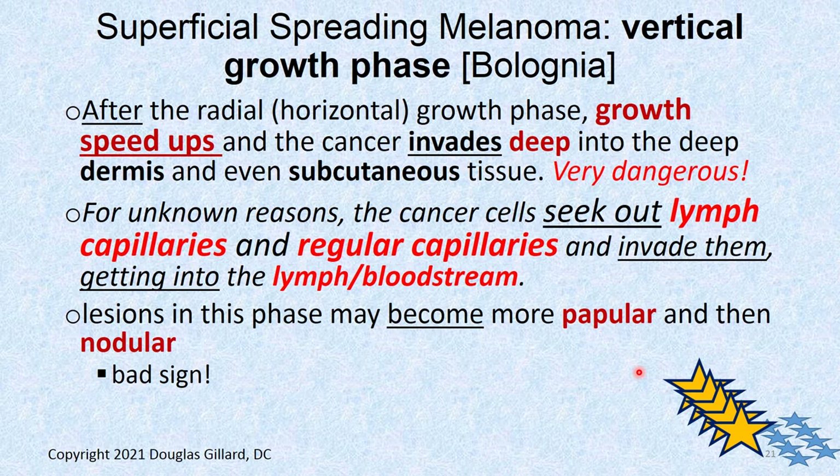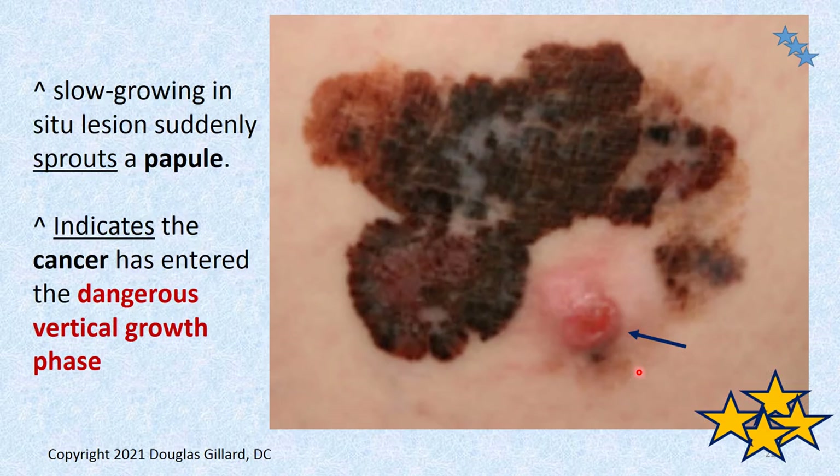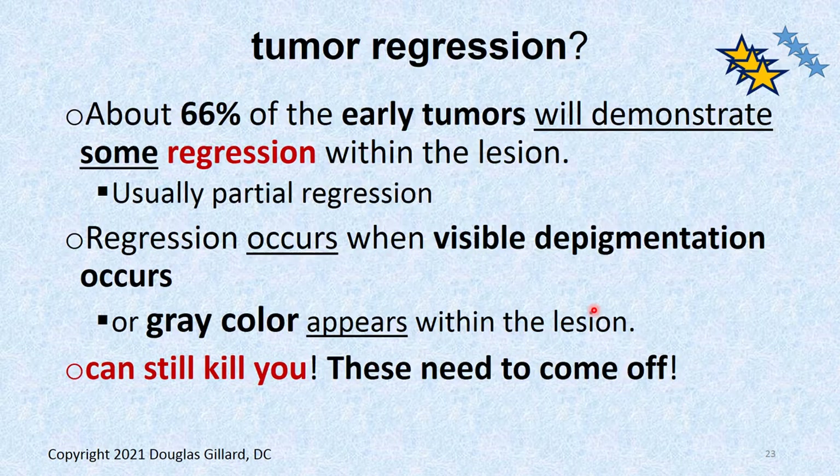The vertical growth phase: after the horizontal or radial growth phase, it takes a deep dive. After eight months to a year, once it goes down, it goes quickly — it can get into the subcutaneous tissue within a month or so. For unknown reasons, it's really good at finding lymph capillaries and regular capillaries and invading them. Some cells get loose into the bloodstream and then you're in trouble — that's stage four cancer. The lesion in this phase may become papular or nodular. If the superficial flat macule suddenly starts getting lumpy bumpy, that's a bad sign.